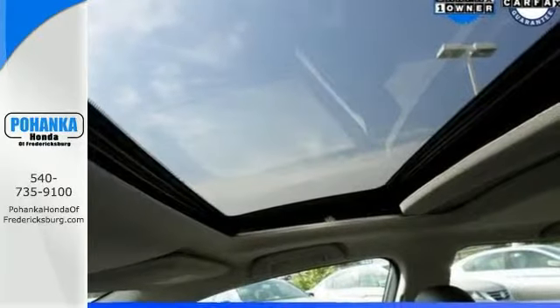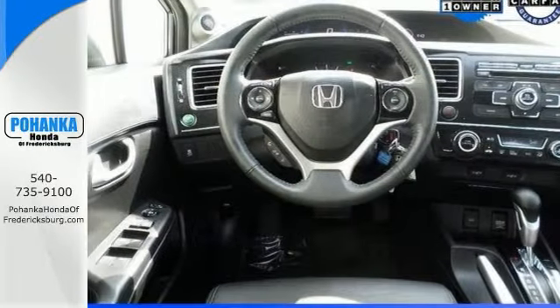Honda certified pre-owned means you get the reassurance of two warranties. Come take a test drive today.